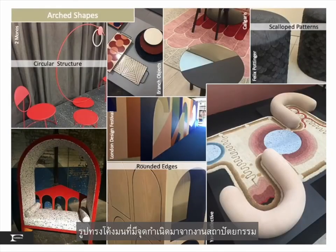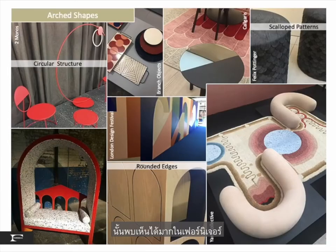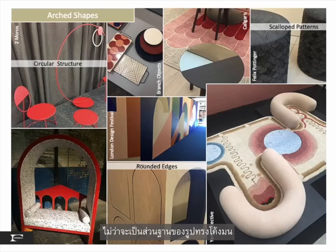Originating from architecture, arched shapes were prevalent in furniture, scallop patterns, and soft and hard surfaces. The circle has evolved to have a more platonic footprint — a grounding base that shapes the arch.